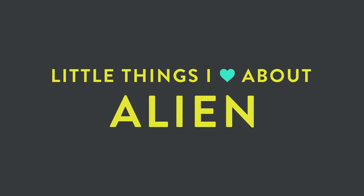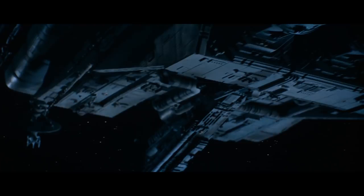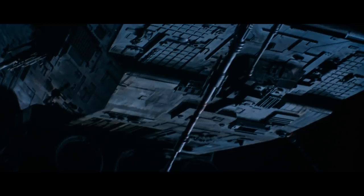Hey, I'm Andy Kelly and these are little things I love about Alien. I love how the Nostromo and the refinery it's towing along behind it seems to go on forever in this shot, giving you a sense of just how massive it is.